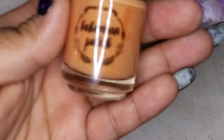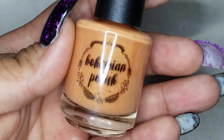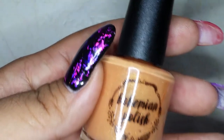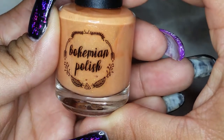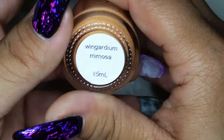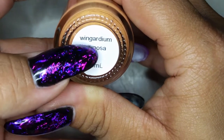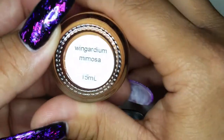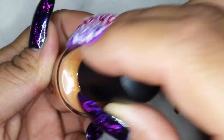Next I have indie polishes — just to let you know, these are brands that people make themselves that you can't find in stores, except for Jesse's Girl. This one is from Bohemian Polish, called Wingardium Mimosa — yes, that's from Harry Potter, and I can never say it right. It's a light peachy color with gold specks. Really pretty.